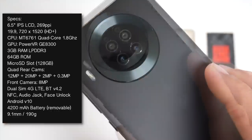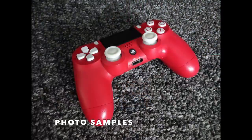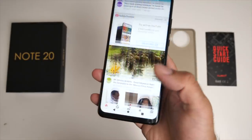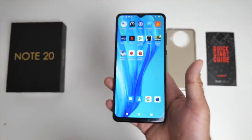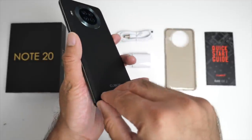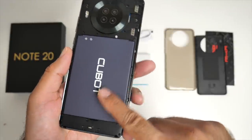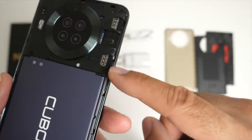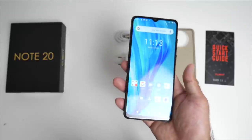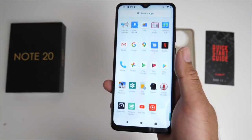You do have quad cameras on the back: a 12 megapixel Sony sensor, 20 megapixel depth, 2 megapixel macro and a 0.3 megapixel ultra camera, and on the front we have an 8 megapixel on the water drop. This is a dual SIM 4G LTE device with built-in NFC. You also have an audio jack, USB type-C port, and to my surprise the back cover comes off exposing a removable 4,200 milliamp hour battery. You have dual nano SIM slots and a micro SD card slot which supports up to 128 gigs. The smartphone is 9.1 millimeters in thickness and weighs 190 grams, running stock Android version 10.